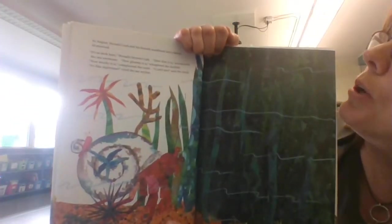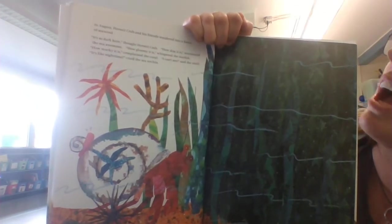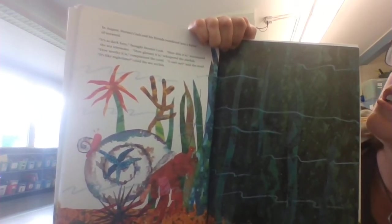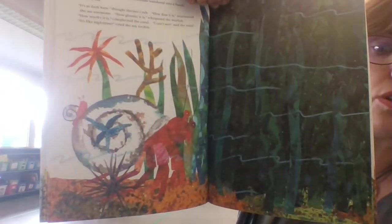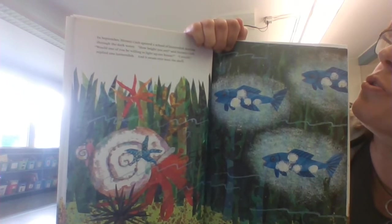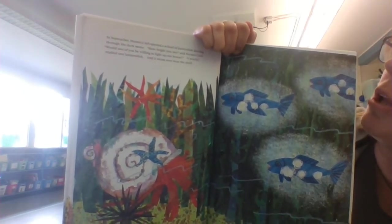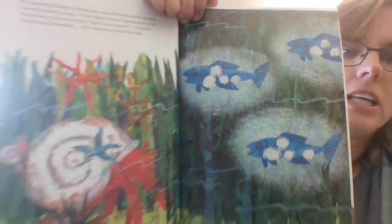In August, Hermit Crab and his friends wandered into a forest of seaweed. It's so dark here, thought Hermit Crab. How dim it is, murmured the sea anemone. How gloomy it is, whispered the starfish. How murky it is, complained the coral. I can't see, said the snail. It's like nighttime, cried the sea urchin. I wonder what they're going to do — that's kind of scary. In September, Hermit Crab spotted a school of lanternfish darting through the dark water. How bright you are, said Hermit Crab. Would one of you be willing to light up our house? I would, replied one lanternfish, and it swam over near the shell. Oh, now it's not so dark anymore. Thank goodness for our lanternfish.